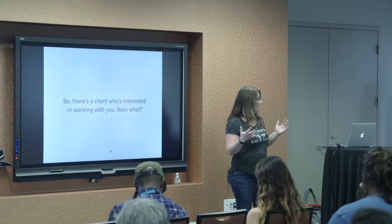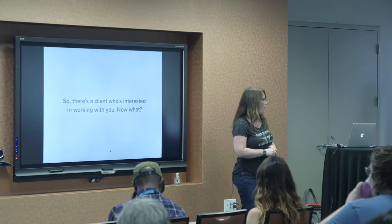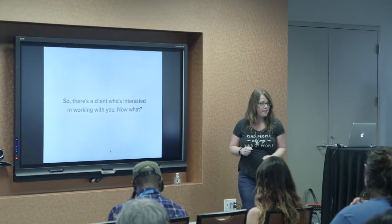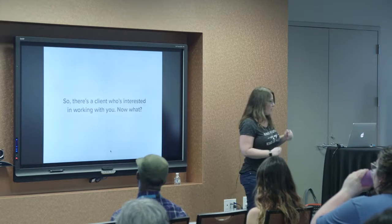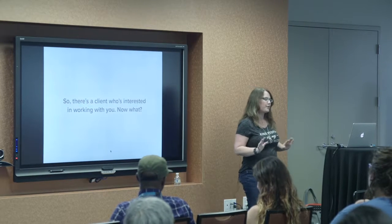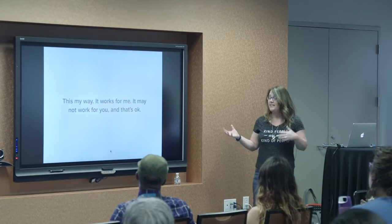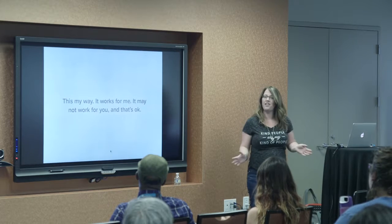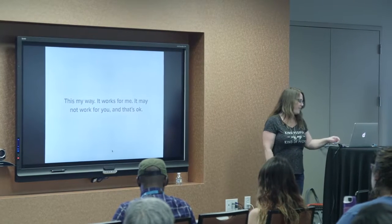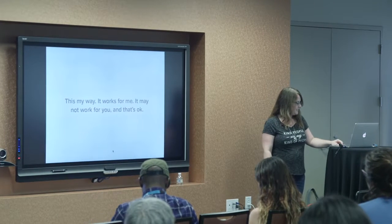If you have a client, or maybe they're not your client yet, but they're interested in working with you and they want to talk to you and learn more, what do you do? Do you start firing off ideas and jump into the project and think about money and time frame and all that later? Or do you want to step back a little and do some pre-work to make sure that everything goes smoothly? This process I'm going to share is my way. It's not the only way and you might differ in your approach and that's perfectly fine. Just take everything I say with a grain of salt.